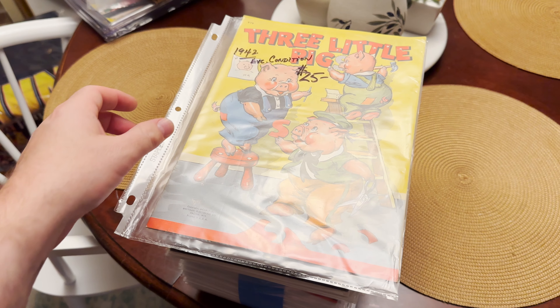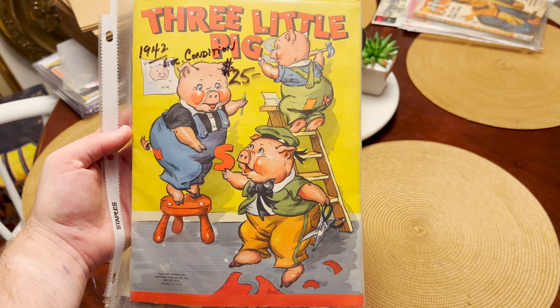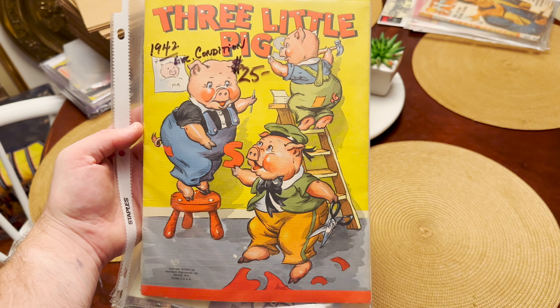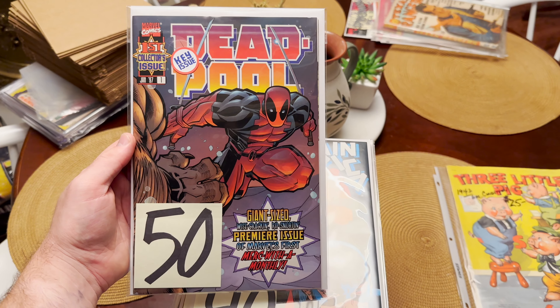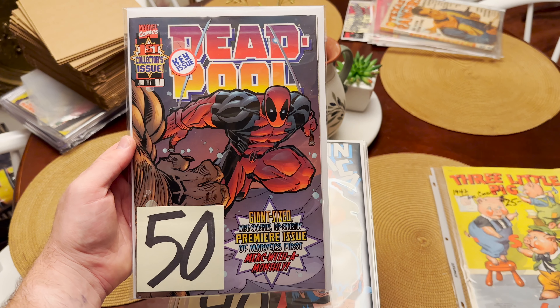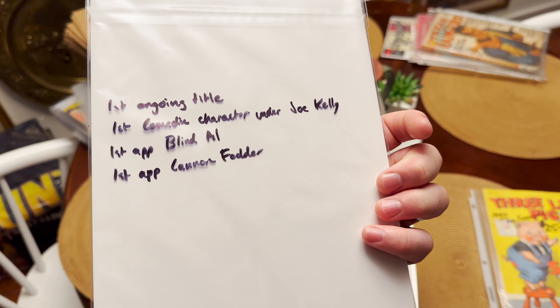Maybe we'll do a part two. I'm going to send this on my next CGC unboxing — fantastic condition right there. It's a Three Little Pigs book from 1942. Next up, we have the first Deadpool ongoing series right here, and that is the first appearance of Blind Al and Cannon Fodder — first ongoing title.